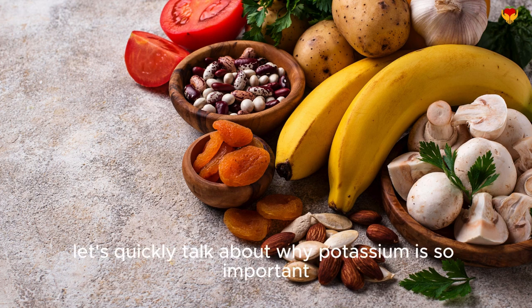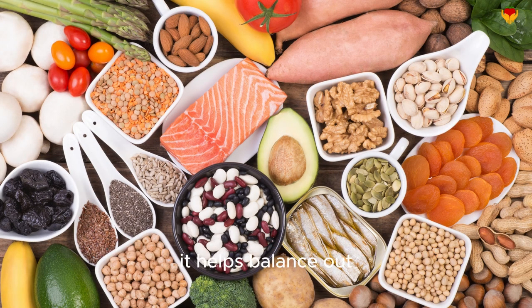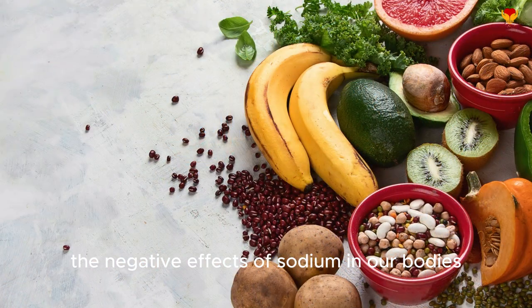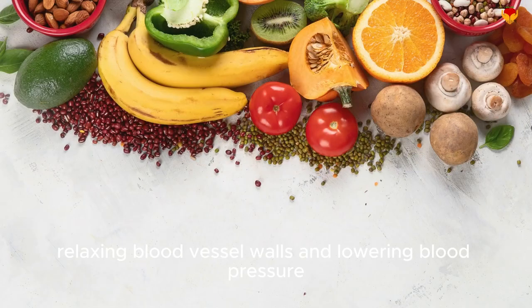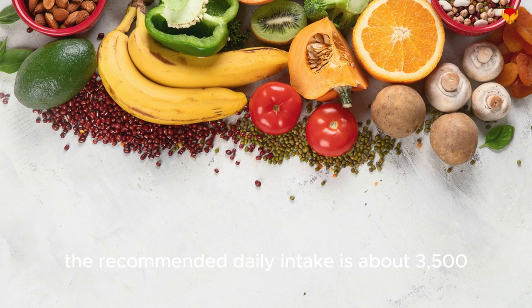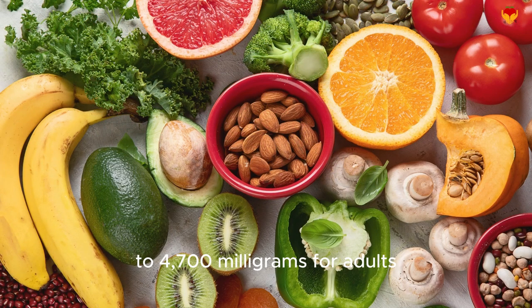Before we dive in, let's quickly talk about why potassium is so important. It helps balance out the negative effects of sodium in our bodies, relaxing blood vessel walls and lowering blood pressure. The recommended daily intake is about 3,500 to 4,700 milligrams for adults.